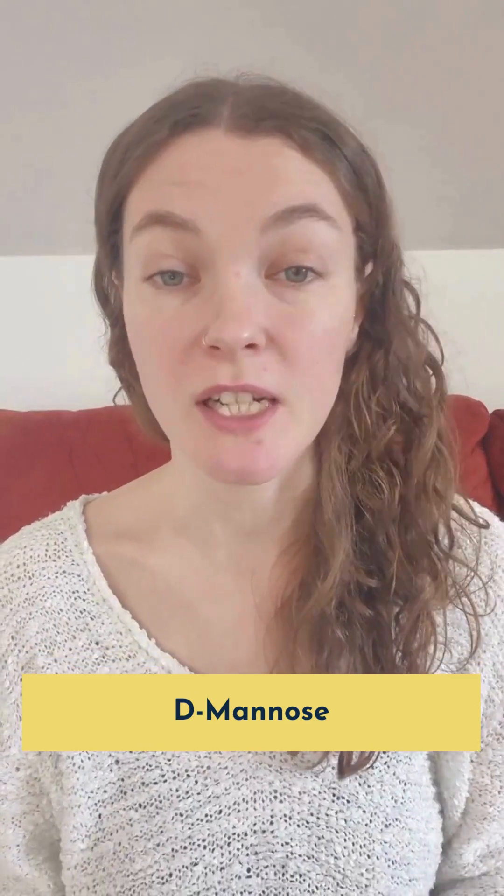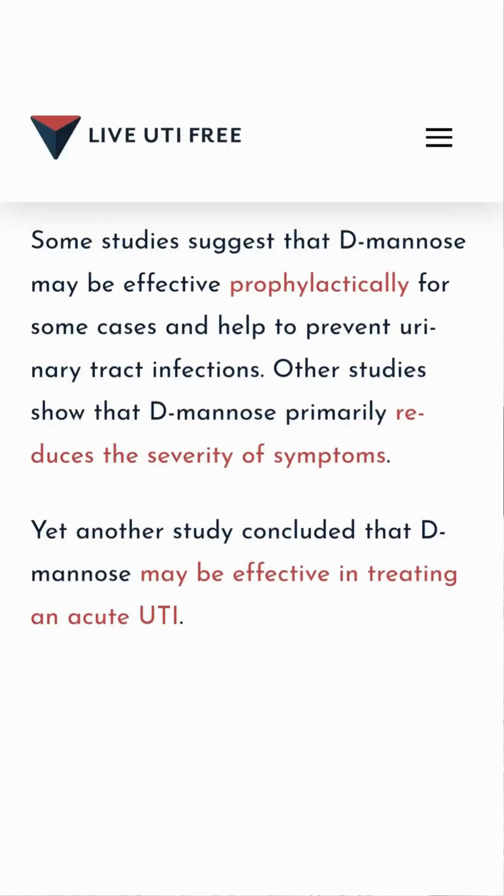D-mannose makes it into the top 10 most searched UTI home remedies, so let's talk about it a little. There are different studies discussing the potential benefits of using D-mannose for UTI. Some say it could be a good prophylactic, others show it could reduce the severity of symptoms, and some even say that it could help to treat acute UTIs.